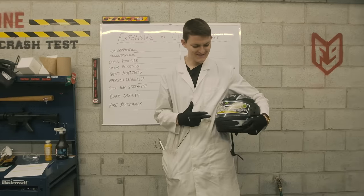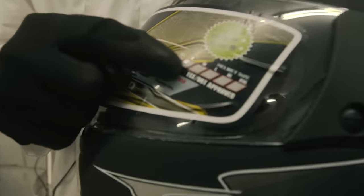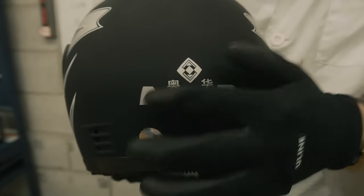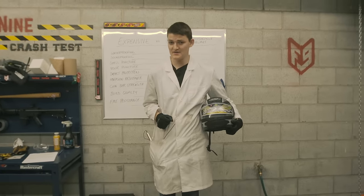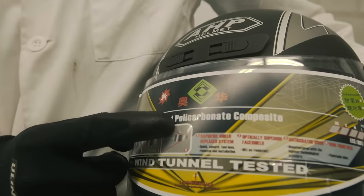I'm pretty sure this thing doesn't have a real name. The ECE and DOT approval is equally questionable, because unless this is Chinese for Department of Transportation, it doesn't appear to have any legal certifications. The seller on eBay calls this a top-grade and beautiful ABS shell, but the sticker on here says polycarbonate, spelled incorrectly, of course.